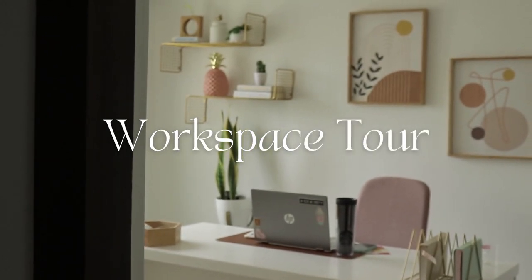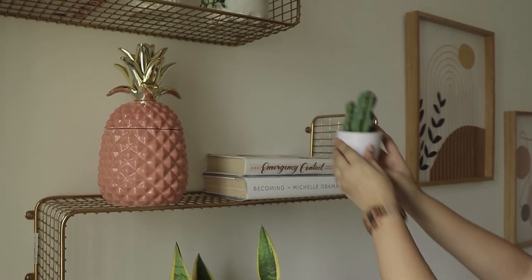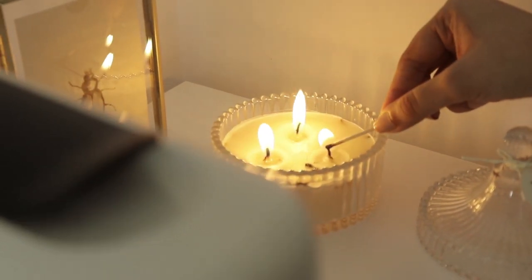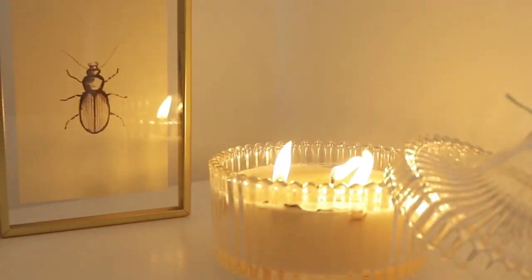Hi guys, welcome back to my channel! I'm super excited to show you guys my workspace today — I'm so happy to finally have a space that I can be productive in. So let's get started. The first thing I like to do when I walk into my workspace in the morning is light a scented candle and brew myself a cup of coffee.